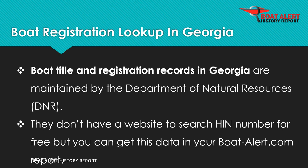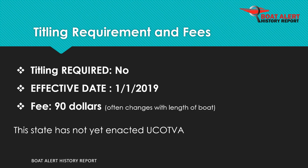Boat records in Georgia are maintained by the Department of Natural Resources, DNR. Boat titling has been required since 2019 and the fee is $90.